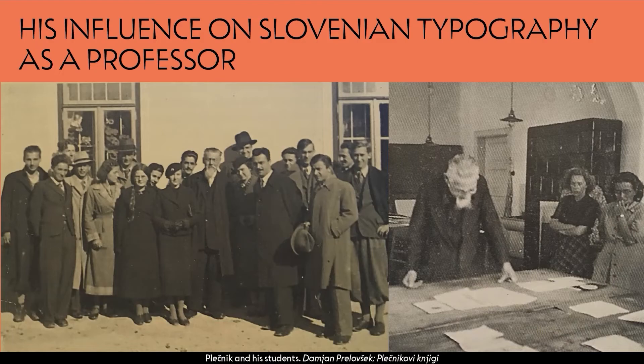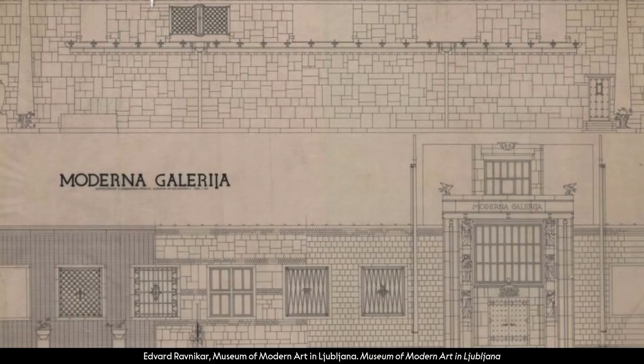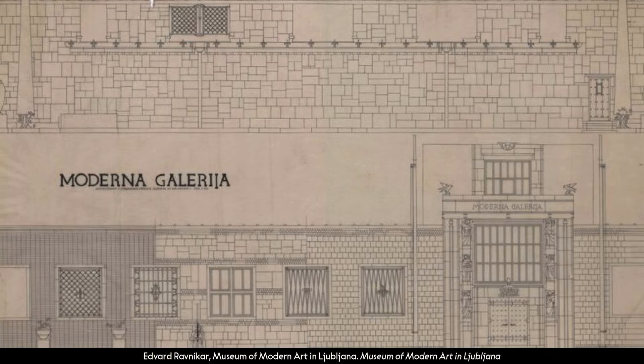It is important to mention Plečnik's influence on Slovenian typography through his students. He was teaching at the faculty of architecture where he also lectured lettering. These examples of how to draw letters and figures were taken over by his students who became professors. Architect and professor Edo Mihailuc used this sheet entitled 'Alphabet and Figures based on Plečnik' for his students. Letters were drawn by hand with ruler and compasses. He influenced students not only in architectural drawing and typography, but also graphic design.